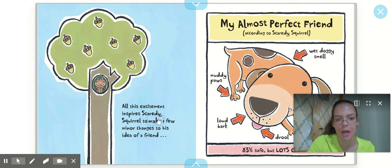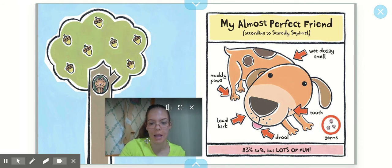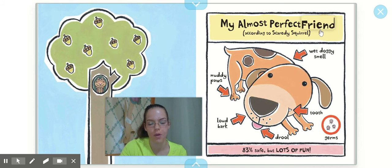All this excitement inspires Scaredy Squirrel to make a few minor changes to his idea of a friend. Remember before his friend had to have no teeth, be germ-free, and be clean. Now he has a new almost perfect friend idea, according to Scaredy Squirrel: he can have muddy paws, a loud bark, he can drool and even have teeth, and it's okay if he has a wet doggy smell. He might have some germs, but Scaredy Squirrel's not afraid of that either. He's 83% safe, but he's lots of fun.